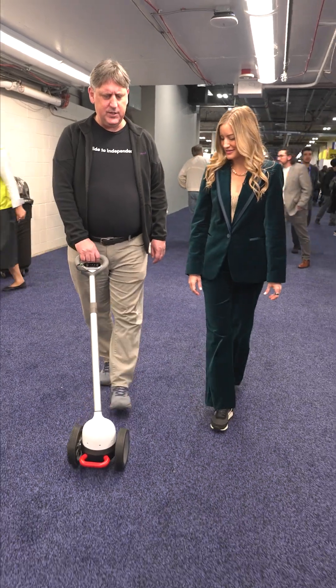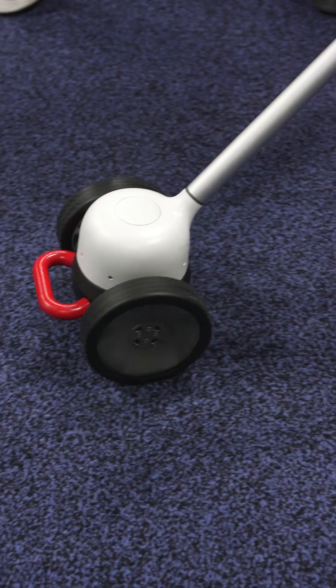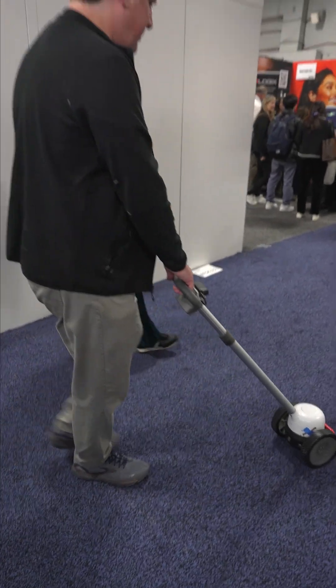It works like an autonomous vehicle. It has cameras and sensors, and when you walk, the wheels begin to steer left and right and really guide the user. It can also be connected to maps, so it can guide people to destinations as well.